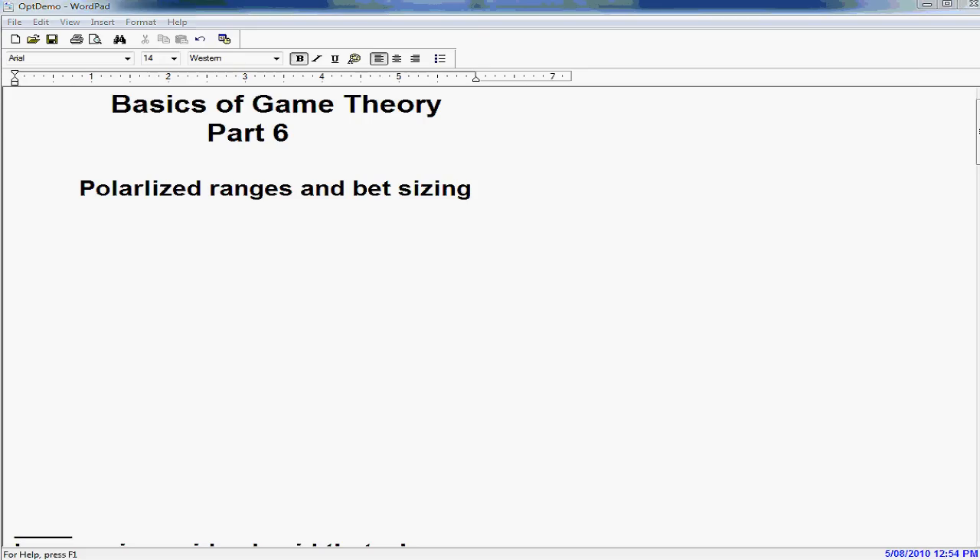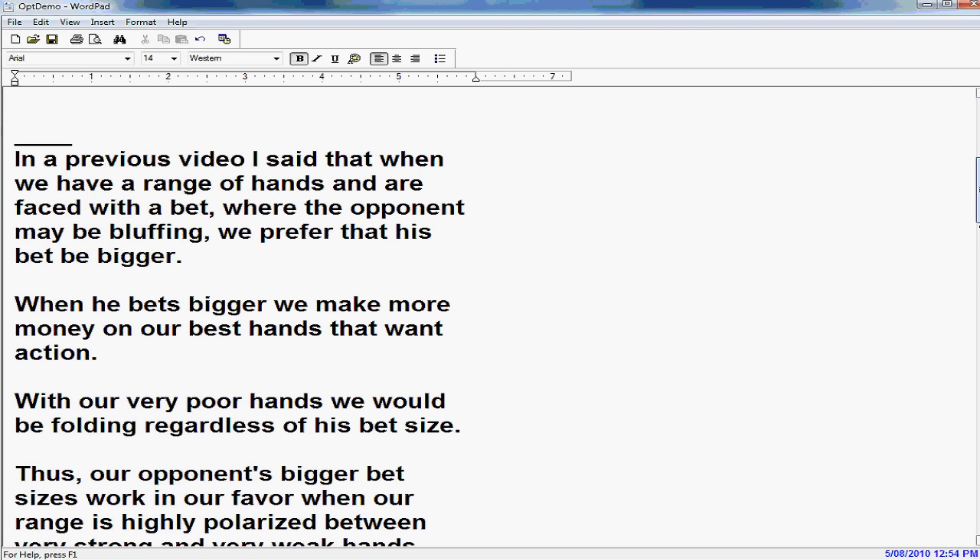Hi, this is David, and this will be part six of the Basics of Game Theory. Today we'll be talking about polarized ranges and bet sizing.